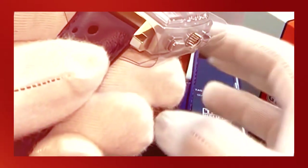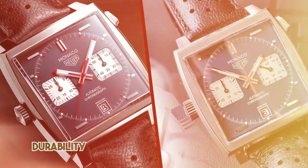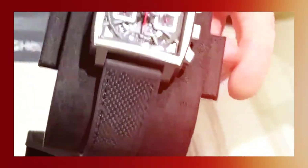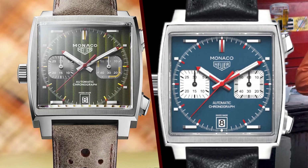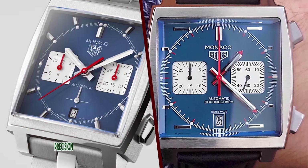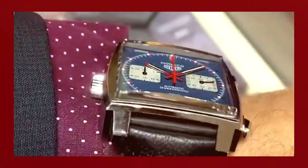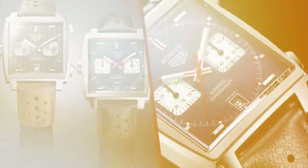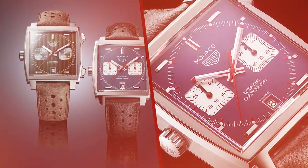Wearability: 4 of 5. While the Monaco's square case can be a bit unconventional compared to more traditional round cases, it adds to the watch's unique charm. However, it's essential to note that the case dimensions may not suit everyone's wrist. The 39mm x 39mm size might feel slightly larger on smaller wrists, but it's comfortable and balanced for many wearers. The alligator leather strap is of high quality and adds to the watch's comfort, though additional strap options could provide more versatility in terms of style and occasion.